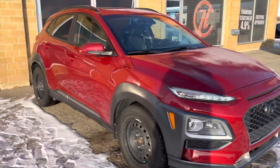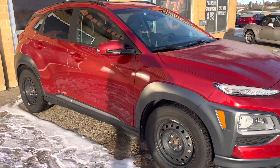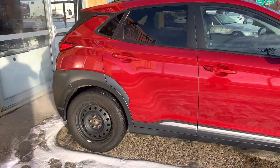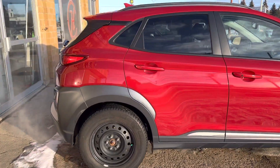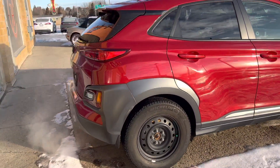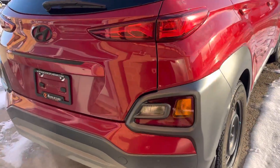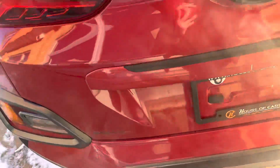Very roomy SUV. It comes with two sets of rims and tires on it. Right now it has the steel rims with the winters on it, and it does have another set — a little bit sportier wheels with the summer tires. When it comes to the rear, you do have the parking sensors and the backup camera.